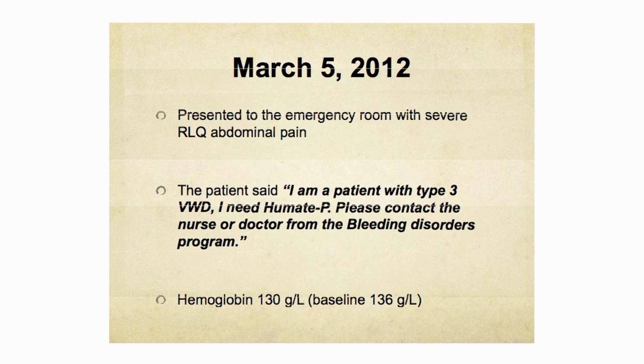On March 5, 2012, this patient presented to the emergency room at St. Michael's Hospital with severe right lower quadrant abdominal pain. The patient was very appropriately vocal and said, 'I'm a patient with type 3 von Willebrand's disease. I need Humate-P. Please contact the nurse or doctor from the bleeding disorders program here at St. Michael's.' Unfortunately, no one listened.